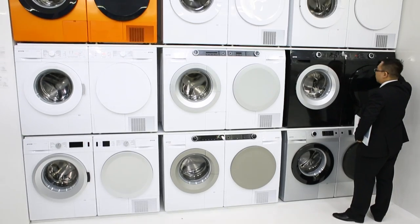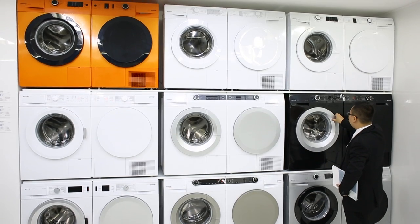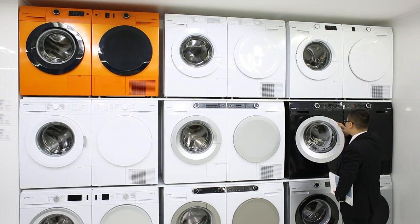Today we've seen Gorenje's latest range in washing and drying technology, which interestingly features a brightly colored orange washer and dryer, which can add a bit of color into the home.